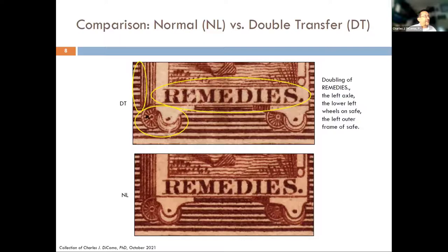Now looking closer at 'remedies' and the safe and the wheels — below is a normal copy where 'remedies' is nice, crisp, and clean, and the wheels are very crisp as well as the axle. But when you look at the double transfer, the shifting is very prominent in the R, the E, the M, and the E, working its way all across, down and to the left. Look especially at the wheels — there's extra ink, an extra line showing the shift down, and the axle is almost a double dot. The spokes of the left wheel go into the white space of the tire, and there's an extra line at the left of the safe. Very prominent double transfer.